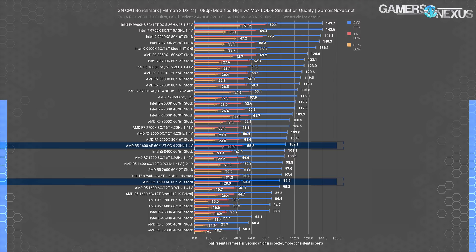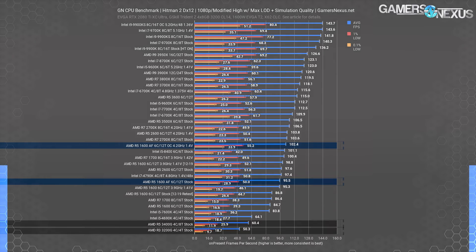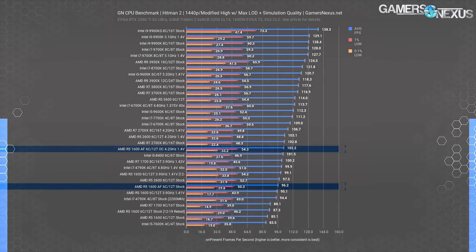Overclocking the R5 1600AF got it to 102 FPS average at 4.2GHz, which outperforms the 3.9GHz R5 1600 retest's 99 FPS average by 3.6% — about the same as the R5 2600 at 4.2GHz, which scored around 104 FPS average with the overclock. For $85, the R5 1600AF is significantly more valuable than an AMD R5 3400G or 3200G, provided you can find a discrete GPU for the difference. The modern AMD R5 3600 is at about 115 FPS average stock, serving frames in about 20% less time per frame than the R5 1600AF. At 1440p, results are mostly the same since these CPUs are CPU-bound, so changing the load to be more on the GPU doesn't actually matter here.